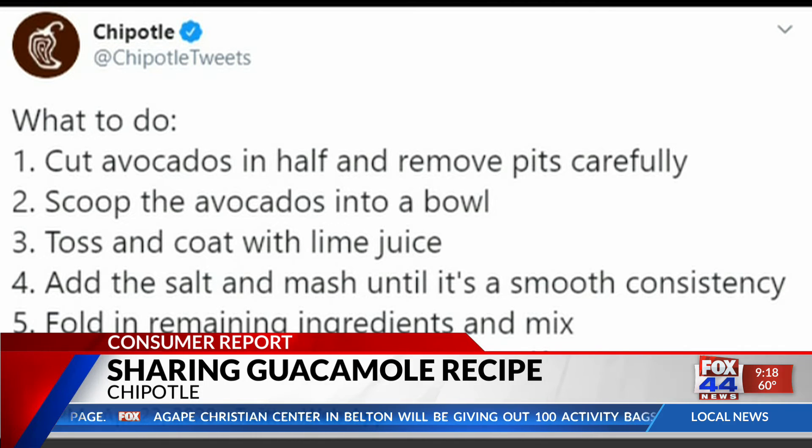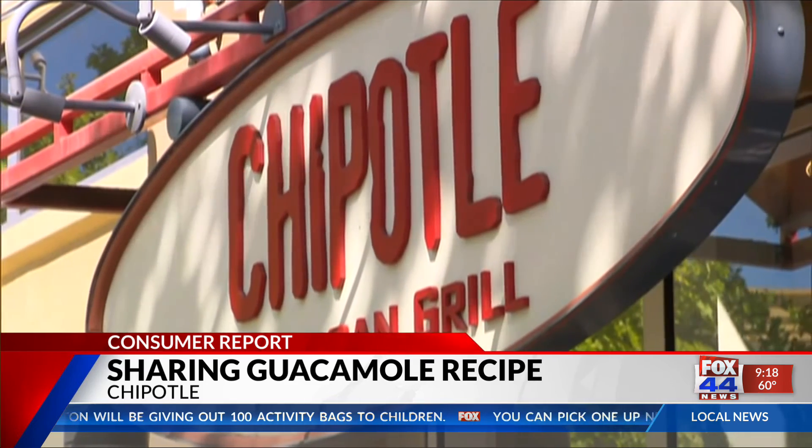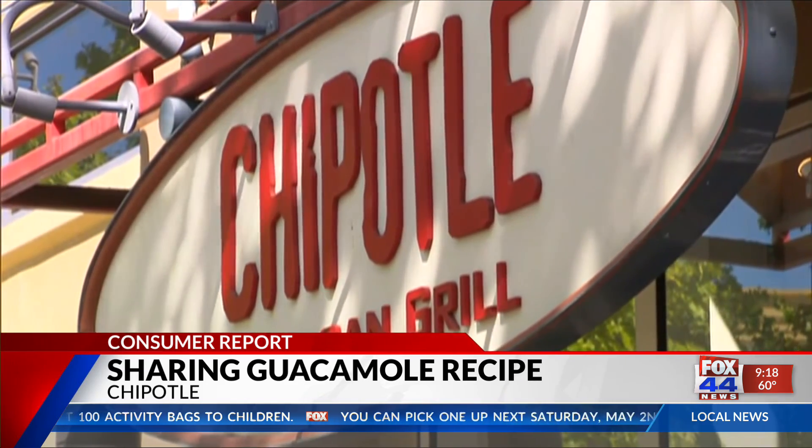You can still call Chipotle and have them deliver a meal to you for free for the rest of April. Just remember, if you order in, guacamole costs extra.